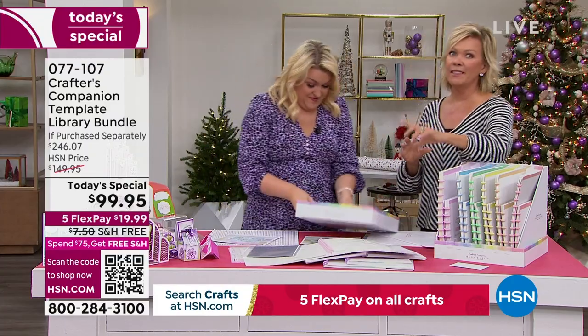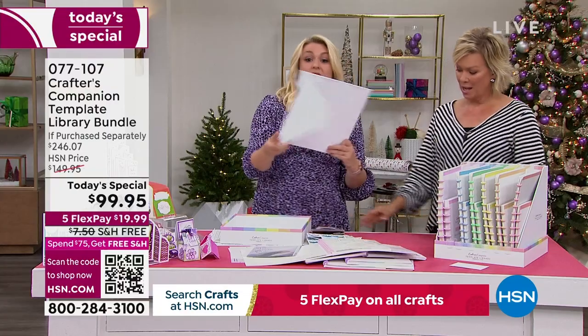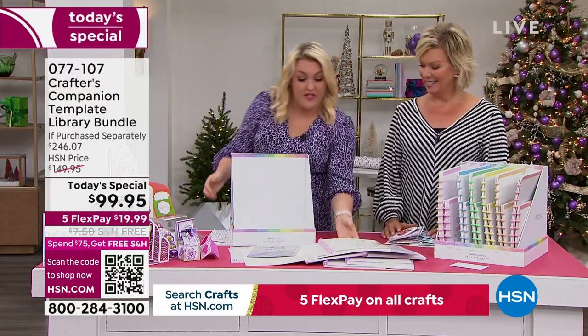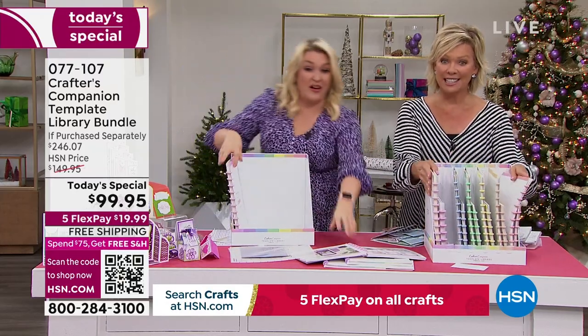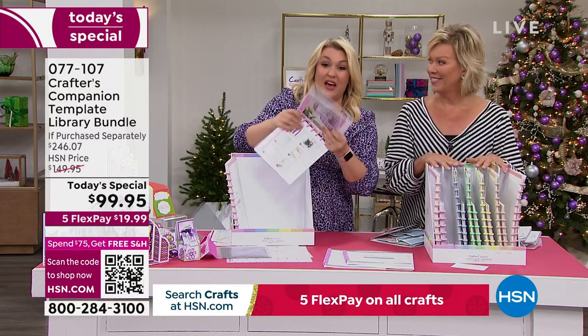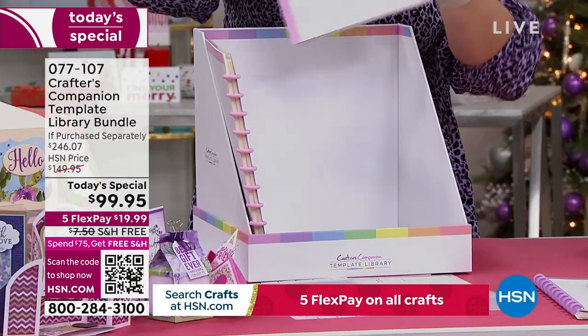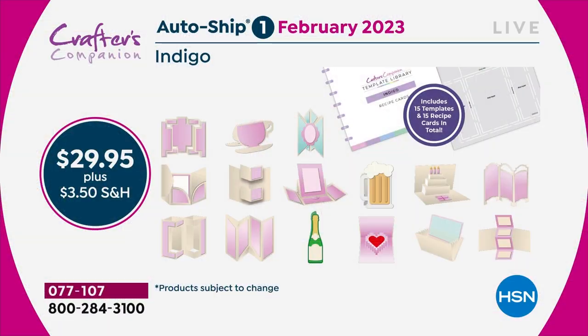That in and of itself is another just shy of $30 worth of value, coming included as a bonus after you've gotten the templates for half price. I love this Today's Special. We have never, ever in 15 years had an autoship program with this kind of pickup. Check this out — this is how it works.